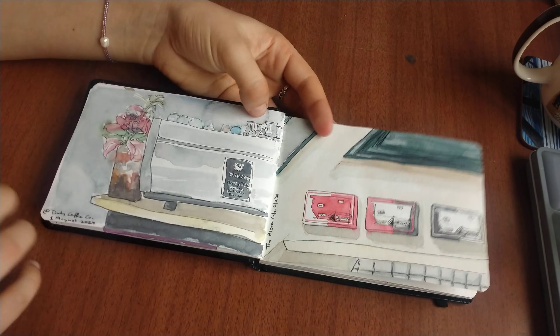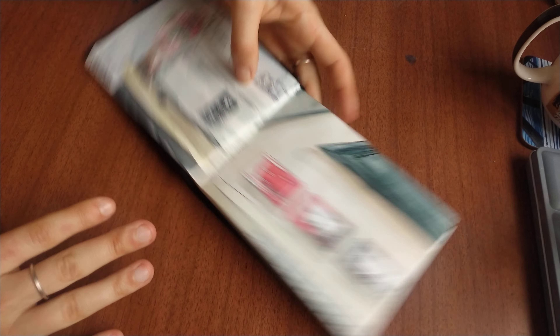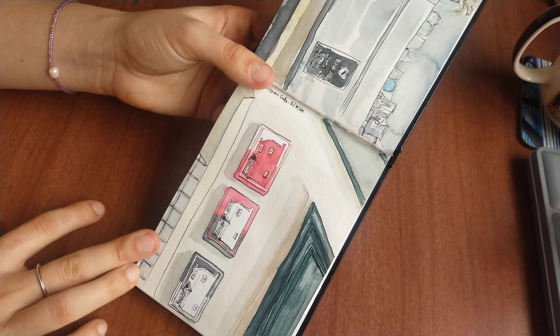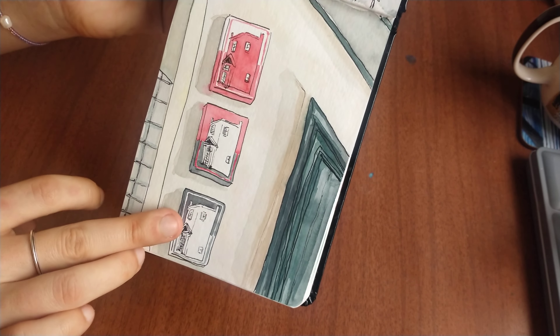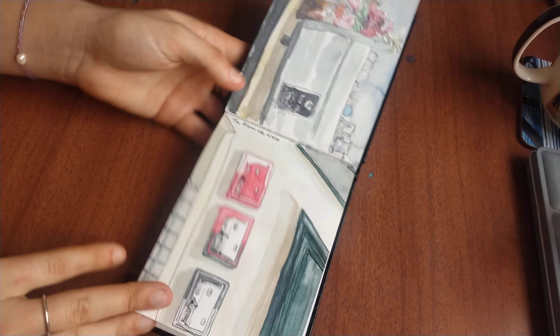Moving on, we've got some more cafe paintings. This is just the coffee machine. And this one I was actually really quite happy with — it was painting some paintings, and I had to paint them all to make them look alike and stuff. But I quite like that one.